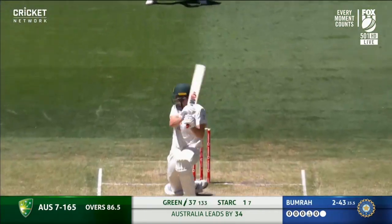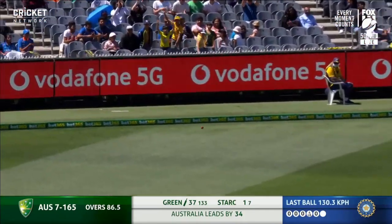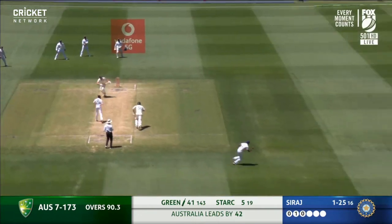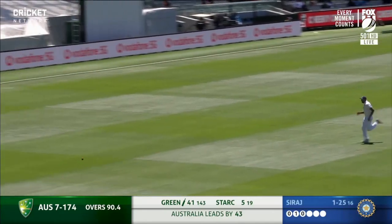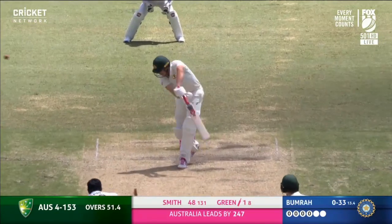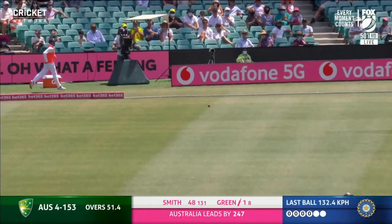Wonderful strike — takes the opportunity wide of the fielders. Cam Green, what a beautiful strike, covering the territory quickly. The chase is on but the ball wins. Wide, the thick outside edge finding the rope.